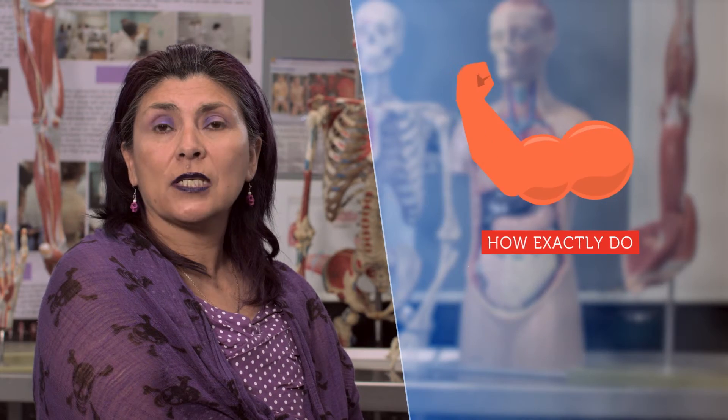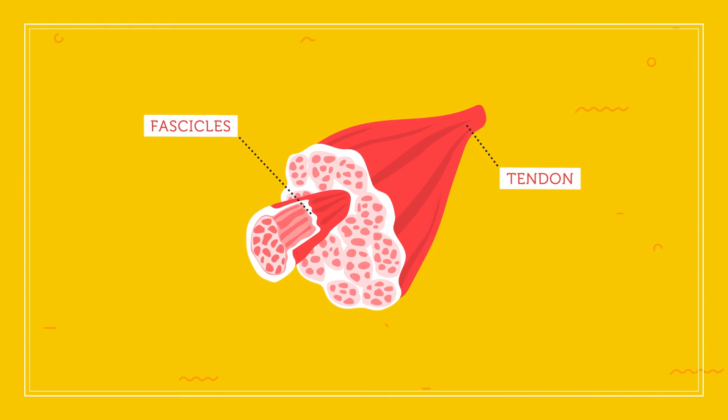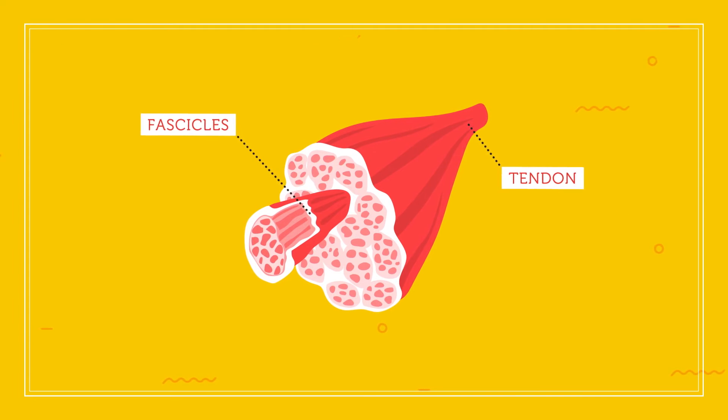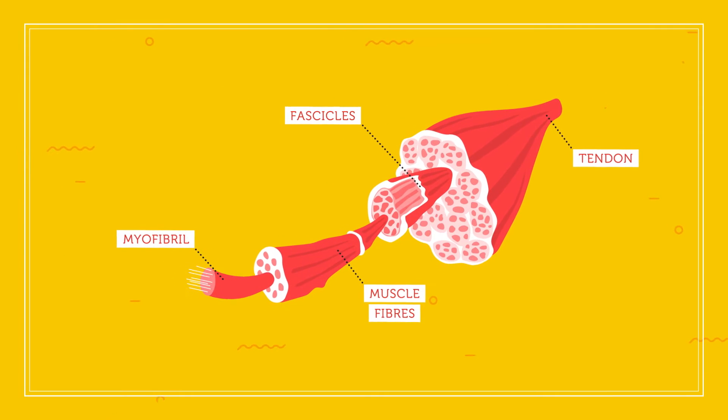But how exactly do our muscles grow? Well, let's start by looking at the different parts of the muscle. Fascicles are the long rope-like strands that make up the muscle. Inside these are the muscle fibres, the cells, and inside those are myofibrils.